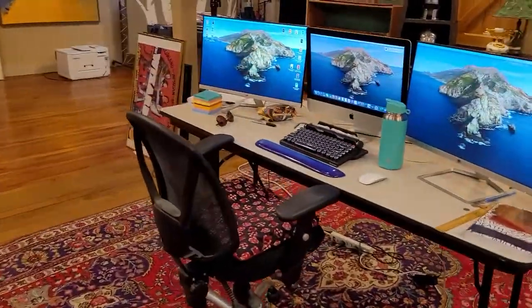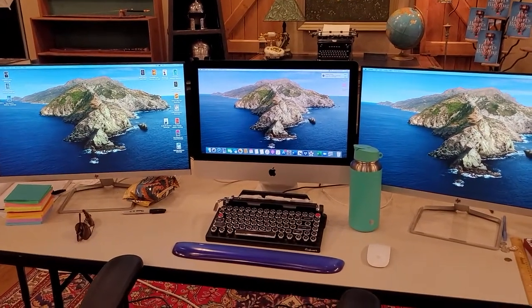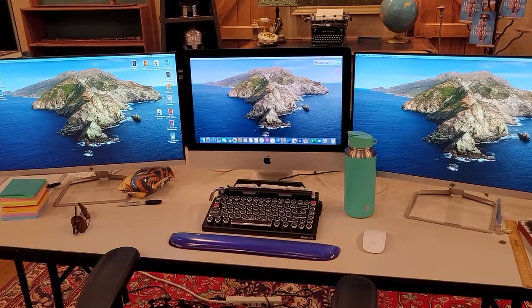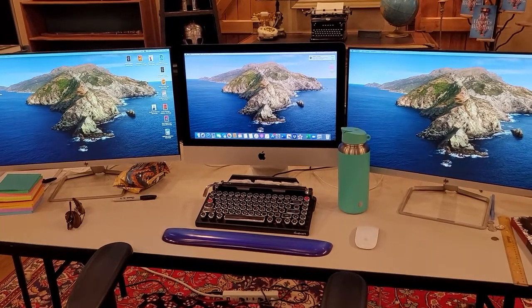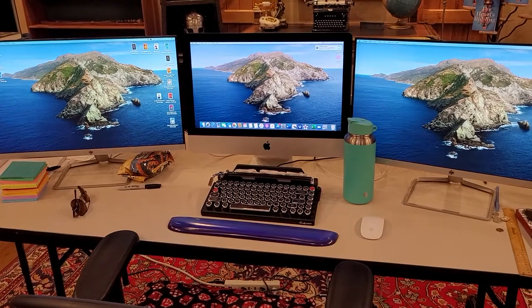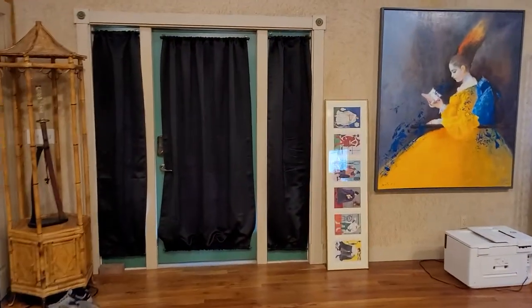Which brings me to the actual workspace, which is a Mac system. I'm not a big fan of Apple systems, but Scrivener works the absolute best on Macintosh — it has many more features that you just cannot do in the Windows version. Also, if anybody's used Vellum, you have to use Apple products for it, and we absolutely use Vellum when we're putting together the final products.